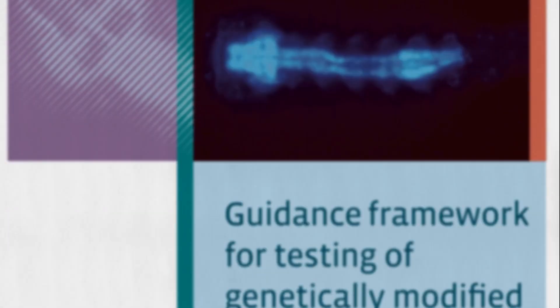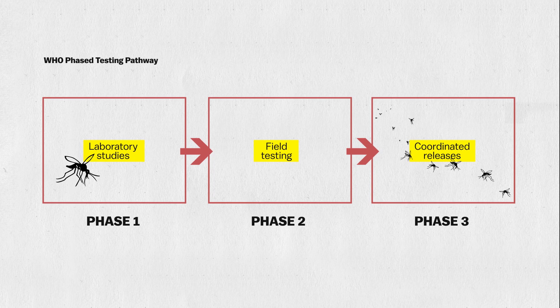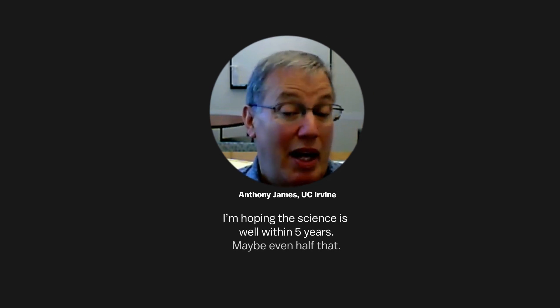The World Health Organization has outlined the steps that GM mosquitoes should go through before being deployed. Gene drive research is in phase one now, but to find out if it could really work they need to test it outside of a lab, and the researchers say their mosquitoes should be ready for phase two soon. The science could be ready within five years — maybe even one or two years.